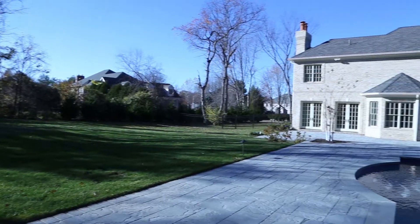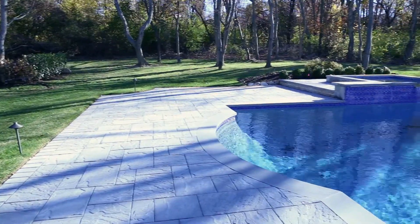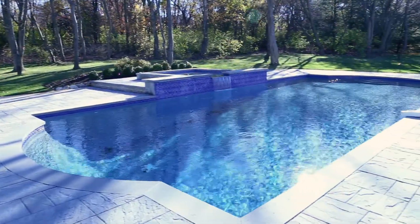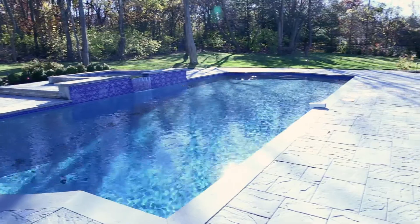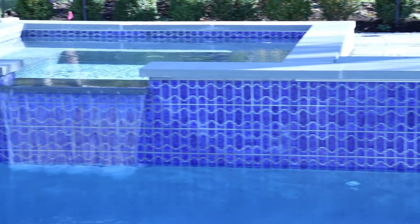The estate's fence-free property offers a wonderful venue for summer enjoyment, where expansive bluestone terraces set the stage for grand entertaining. Or you can dip into a roman-shaped swimming pool fed by a waterfall coming from the spa.